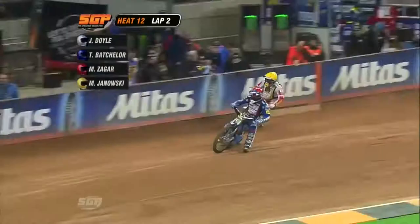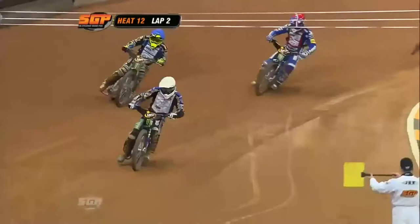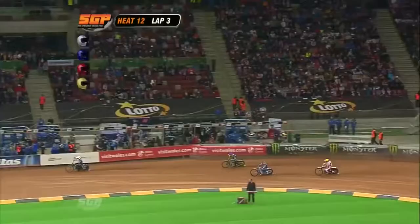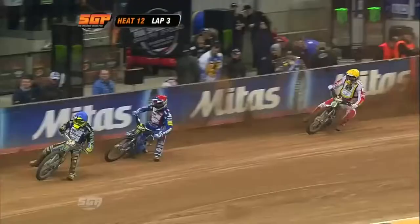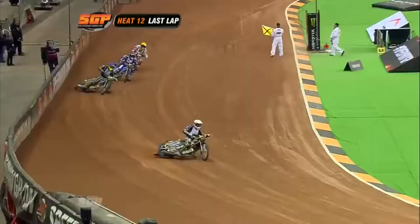It's really fast and furious here now. Jason Doyle is taking out his anger and frustration on his rivals. What a way to respond — he's riding brilliantly, looking good out in front. Zegar, who was unbeaten before this ride, has swapped places with Janowski and is in third. Batchelor, who made the start initially, is hanging on to second place. Janowski up the inside — oh, this is tight.